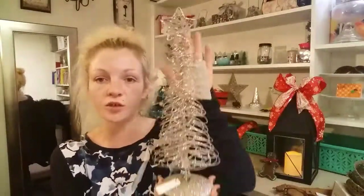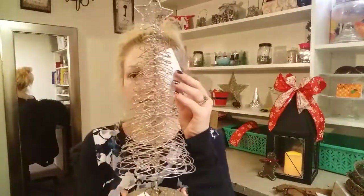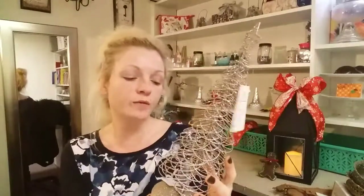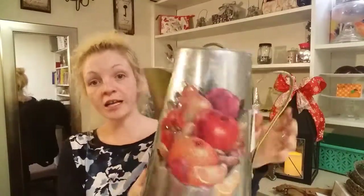They had two of these glitter trees but I only got one. Can you guys see that? It is super glittery and very pretty. It was four dollars with 30 percent off. They had two of them and I kind of wish I would have gotten both, but I only got one.